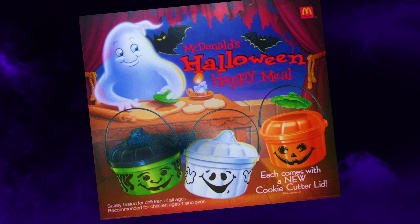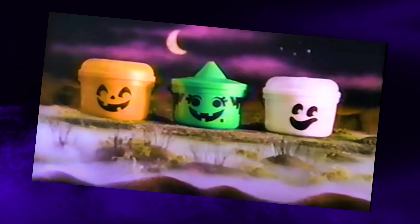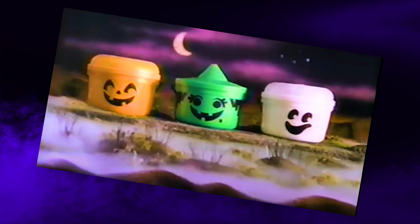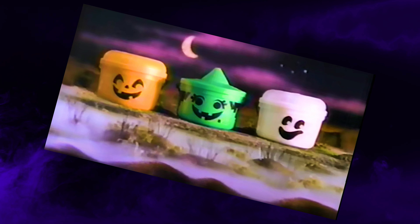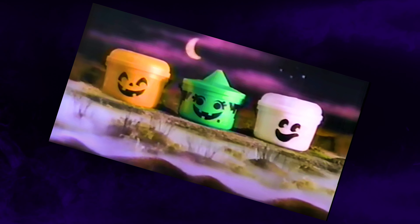I want to run through the history of the McDonald's Halloween pails, and sort of inform and clear up any confusion about which designs came out during which year. Shall we? I think we shall. Let's begin.